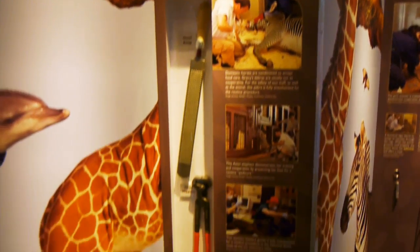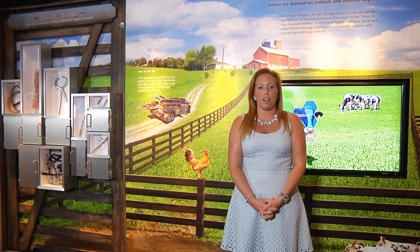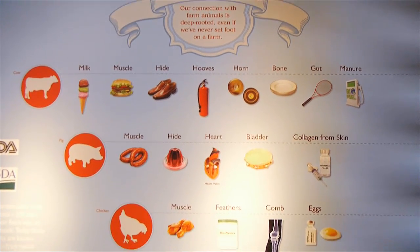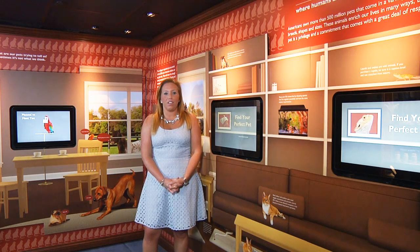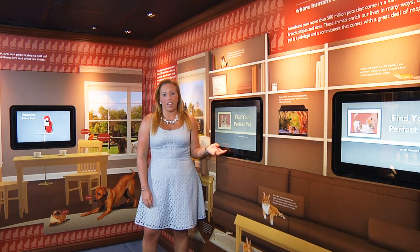In the zoo section, we have enrichment objects that are used to encourage natural behavior of animals in the zoo. There are also tools used by veterinarians for the training and care of animals. In the farm exhibit, we talk about where we depend on animals and animals depend on us. In the home exhibit, you can use these touchscreen tools to find your perfect pet.